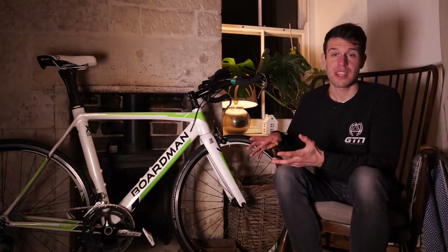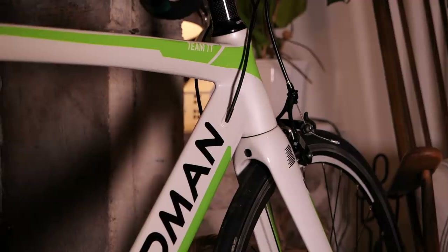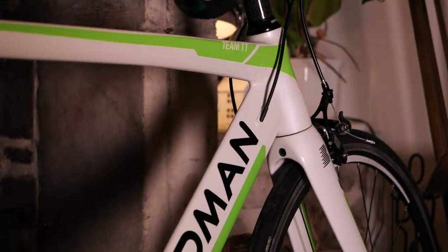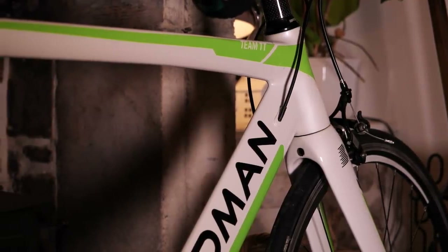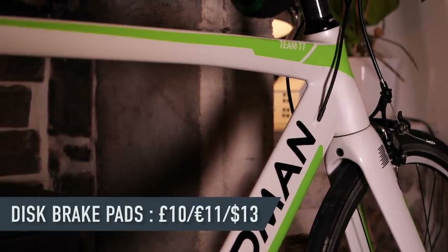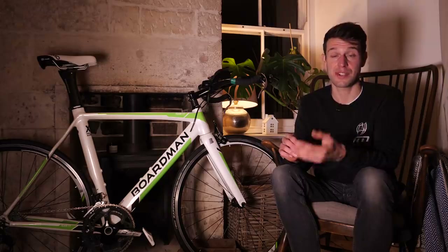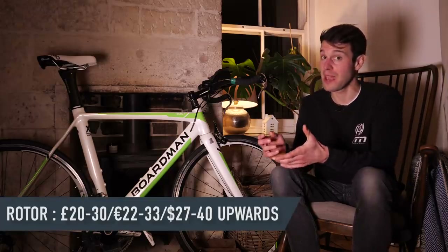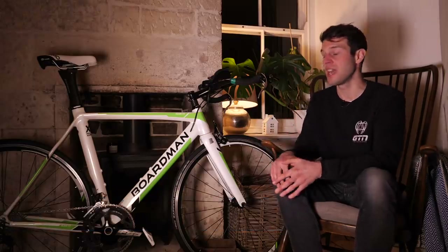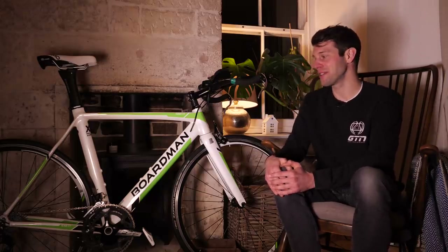Disc brakes are a little bit more tricky to inspect. If they feel spongy or you can pull the lever all the way back in, then they could need bleeding. If the pistons are moving in and out from the caliper happily, that's something to look into. Also check the pad wear — if they're fully worn out, they'll need replacing. If fully worn, you'll also want to check the actual disc rotor itself, because that may mean you've had metal on metal contact, the rotor has been scored, and that's going to affect performance going forwards — which ends up being a little bit more costly and makes you wonder how well that bike's been looked after.